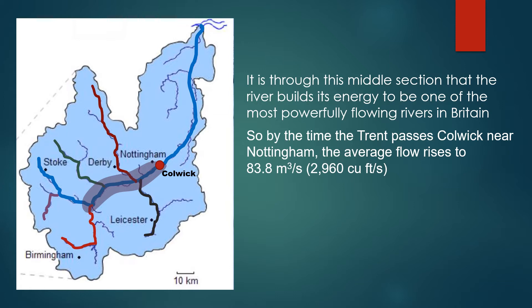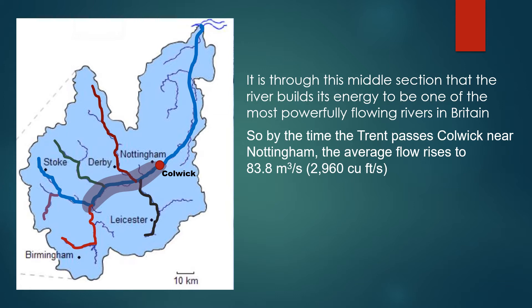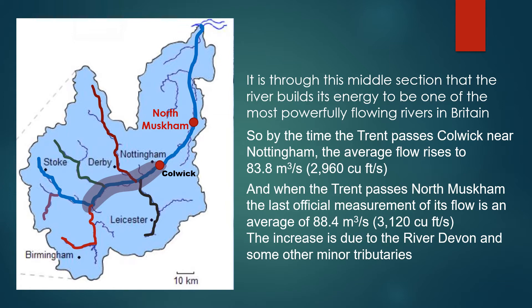By the time the Trent passes Colwick near Nottingham, the average flow rises to 83.8 cubic metres per second, or 2,260 cubic feet per second. And when the Trent passes North Muscombe, the last official measurement of its flow, it is an average of 88.4 cubic metres per second — that's an Olympic-scale swimming pool in less than two seconds, or 3,120 cubic feet per second on average. The increase is due to the River Devon and some other tributaries.